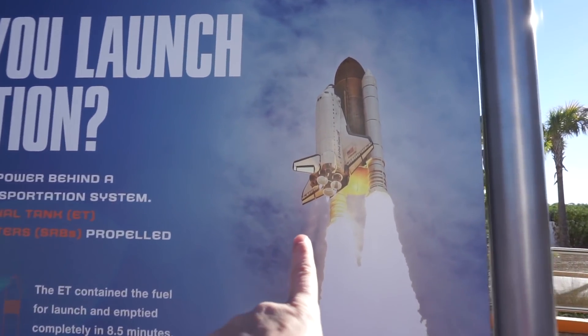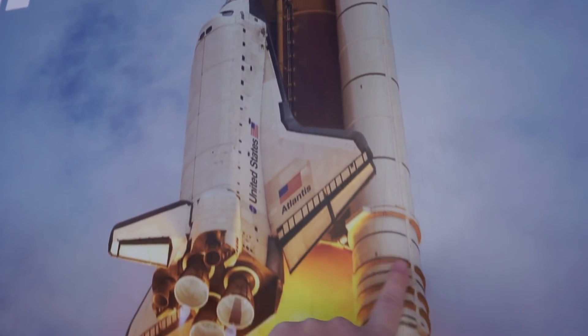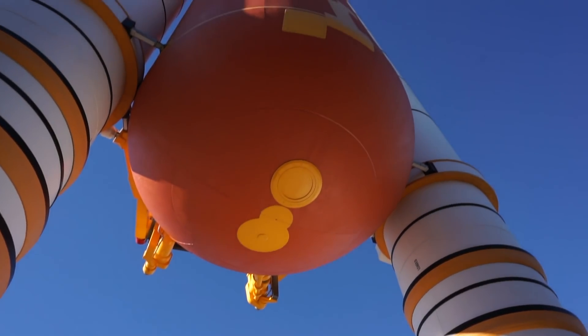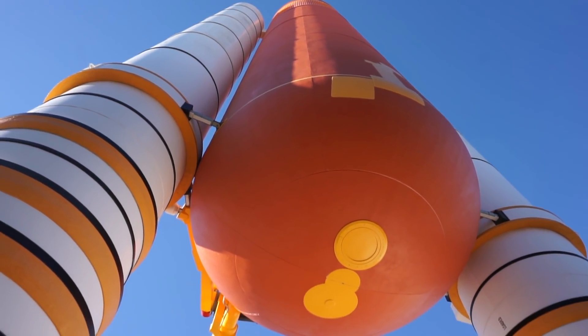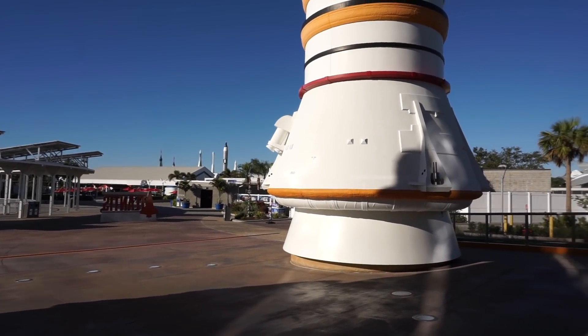This is what we're looking at, if you guys don't know. This is like a space shuttle and then all of this — these are like the engines. So it takes all of this; I can't even get it all in the shot at once. It takes all of this to power a space shuttle into space.